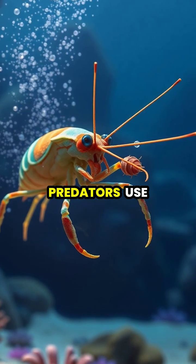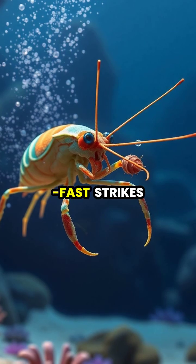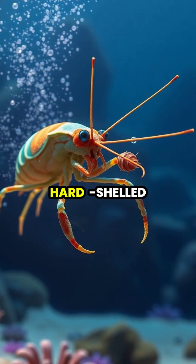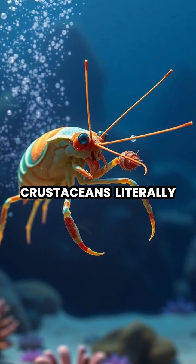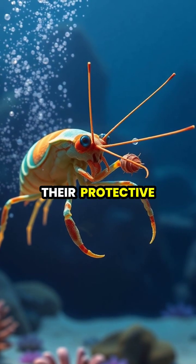These powerful predators use their lightning-fast strikes to hunt hard-shelled prey like crabs, mollusks, and other crustaceans, literally smashing through their protective armor.